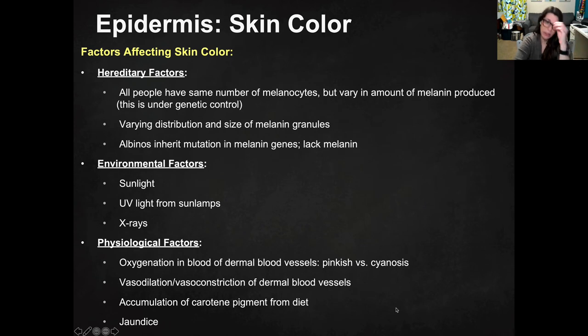So let's talk about factors that affect skin color. Obviously hereditary factors affect skin color. All people have the same number of melanocytes — it doesn't really vary between people. But what does vary based on hereditary factors is the amount of melanin that your melanocytes produce. That's under genetic control. My mom's side of the family lacks the ability to produce a significant amount of melanin.